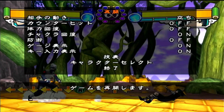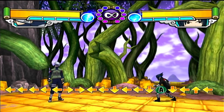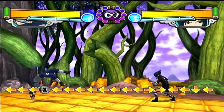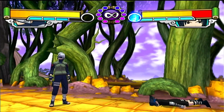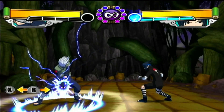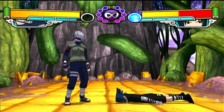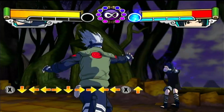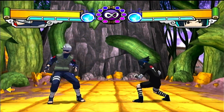Some characters' jutsu can be charged. With Kakashi, we have Lightning Blade. I can charge it for more damage. His down X is back X — I'm a silly boy. That transformation gives him different moves. Instead of a Lightning Blade, now it's more of a normal attack you can combo into.